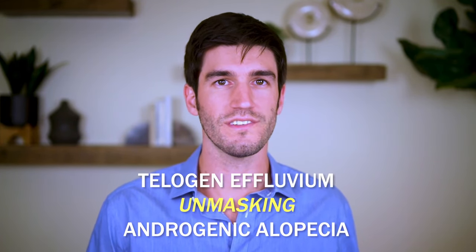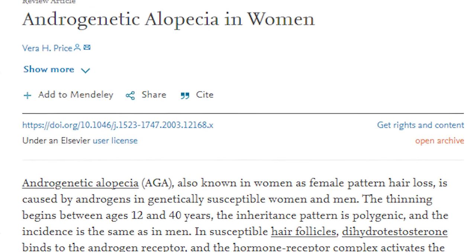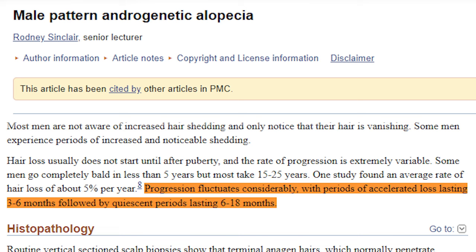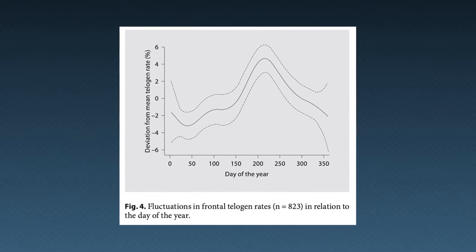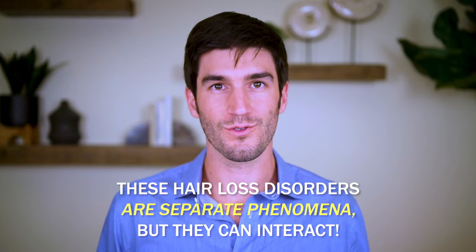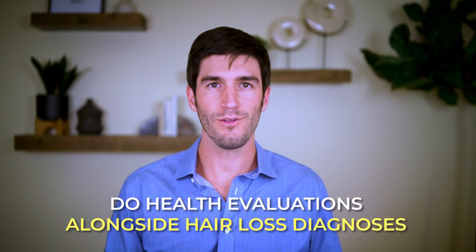This phenomenon is called telogen effluvium unmasking androgenic alopecia, and dozens of research groups have written about this. Relatedly, Rodney Sinclair, one of the world's most prolific hair loss researchers, has even described how androgenic alopecia can go through periods of six months of acceleration followed by periods of six to eighteen months of quiescence. No surprise — those time windows correspond very closely to the timelines expected for seasonality-based sheds. So while these hair loss disorders are separate phenomena, they do very likely intersect with one another. That's why it's so important to do health evaluations alongside any hair loss diagnosis, especially if you're not responding well to conventional treatments for things like androgenic alopecia.